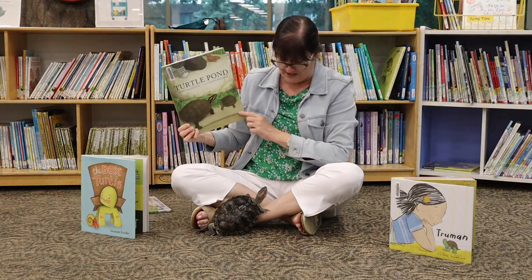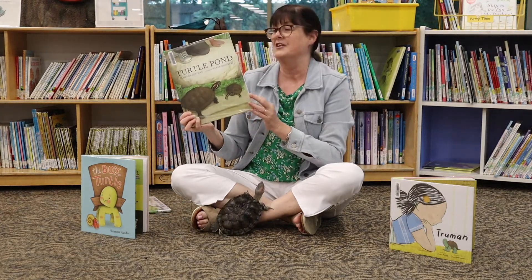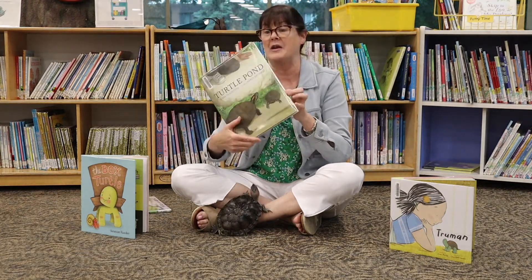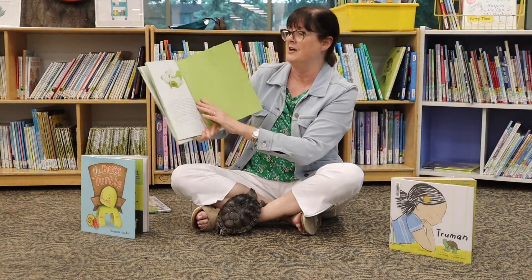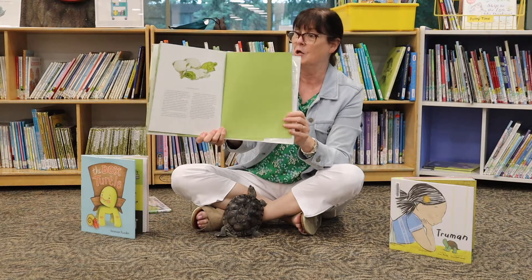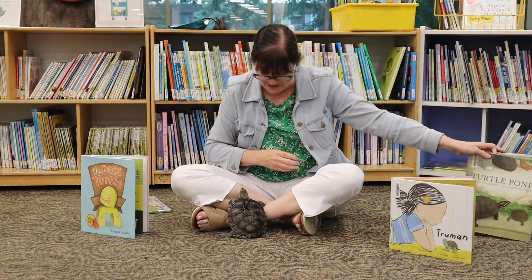And the turtles that they visit are red-eared sliders, just like our friend Joe. This one has a nice author's note at the end that gives a better explanation of the red-eared slider. Read this one if you want a little bit more information about our friend Joe.